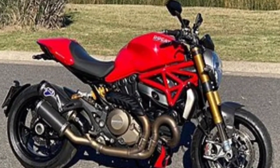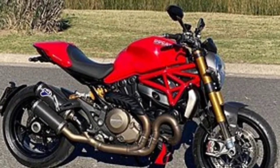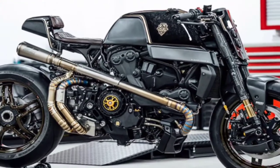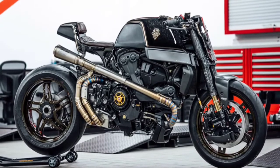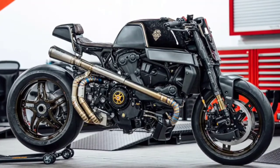This motorcycle was only produced from 2011 to 2015. When it first launched, the Monster 795 was priced at 252 million Indonesian rupiahs for the standard type, and the ABS type was 13 million Indonesian rupiahs more expensive. It comes in three color choices: red, white, and black.